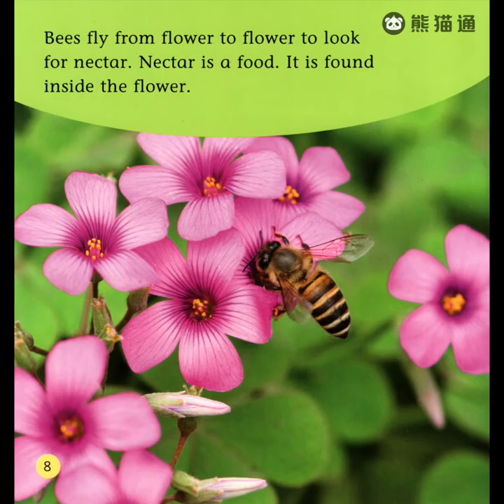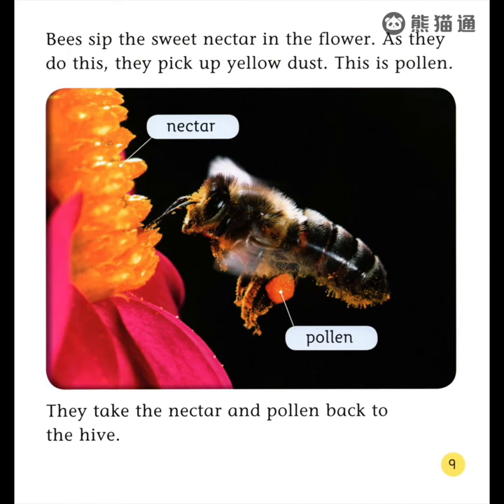Bees fly from flower to flower to look for nectar. Nectar is a food. It is found inside the flower. Bees sip the sweet nectar in the flower. As they do this, they pick up yellow dust. This is pollen. They take the nectar and pollen back to the hive.